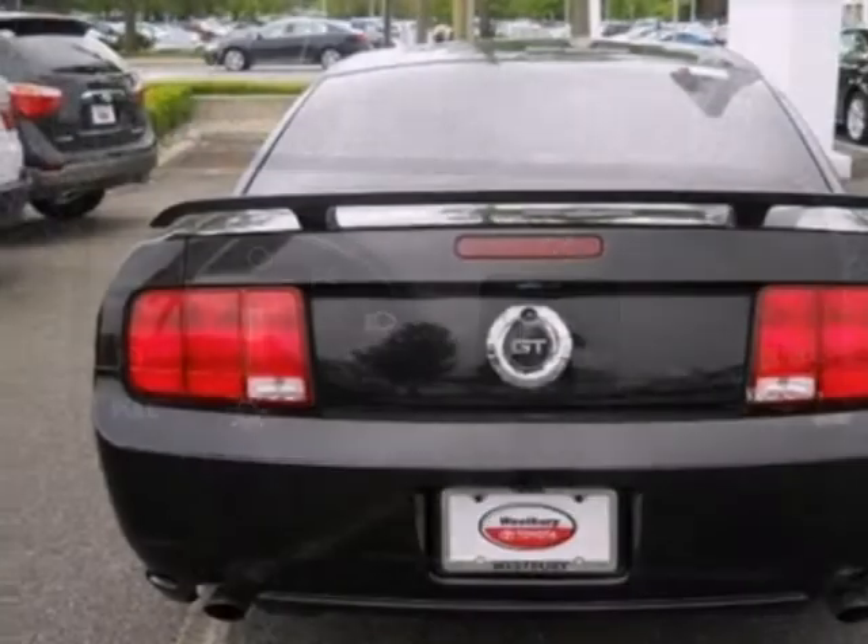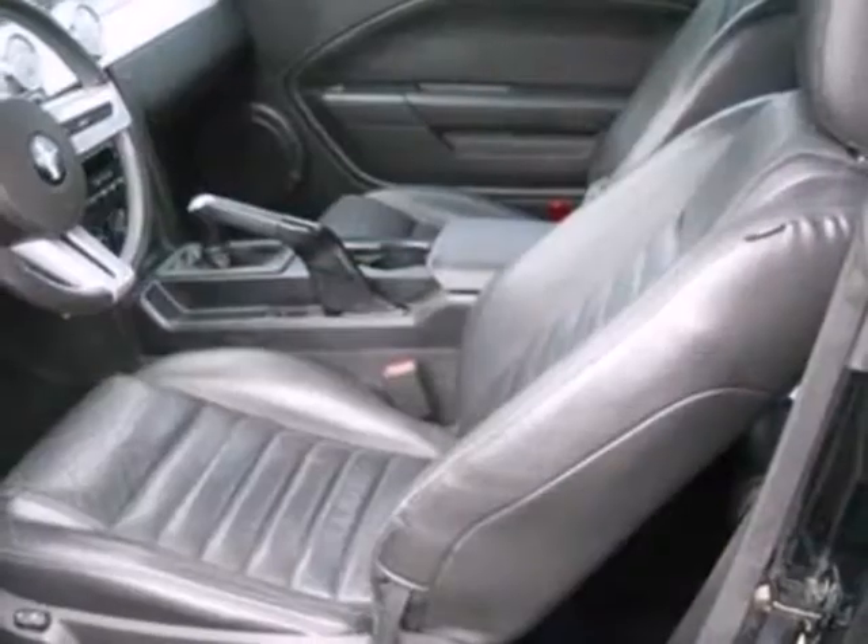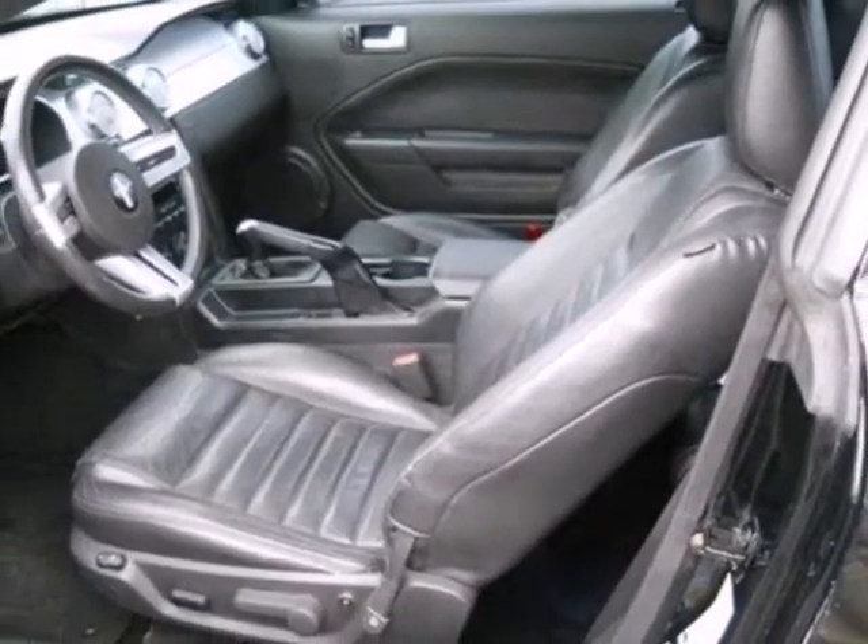It also has a heated rear window and a CD player to provide your favorite soundtrack. Fully modern, yet unmistakably Mustang. Check out this 05 today.